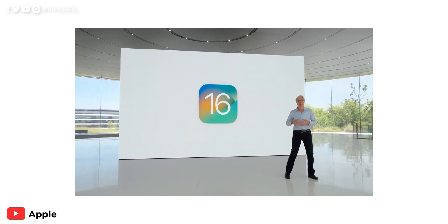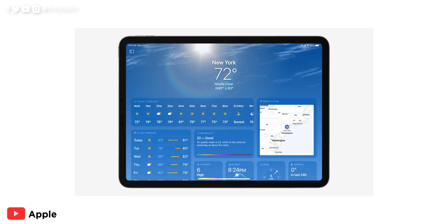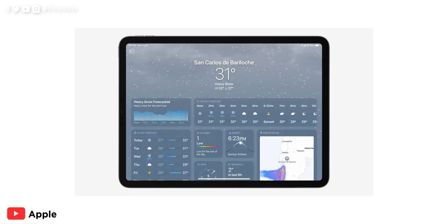iPadOS also got some new refreshing updates. It gets Stage Manager, the shared photo library, shared tab groups and the weather app from iOS and macOS. These aren't all the things they talked about in the one hour and 48-minute video, but these are the things I found quite interesting. Apple Pay also got some updates which allow you to pay in installments in whichever app accepts Apple Pay. Here in Ghana, we hardly even use the Momo app to scan and pay for services — and I'm sure you didn't even know about that.